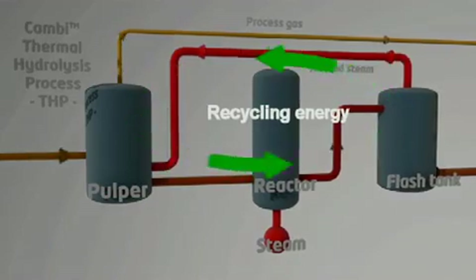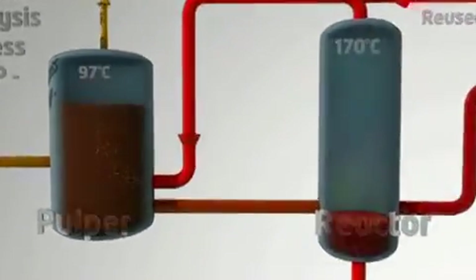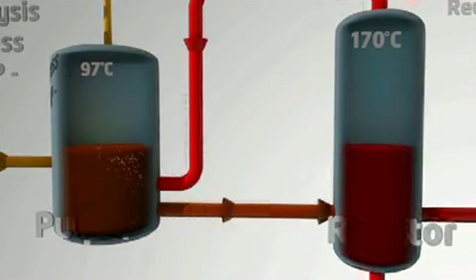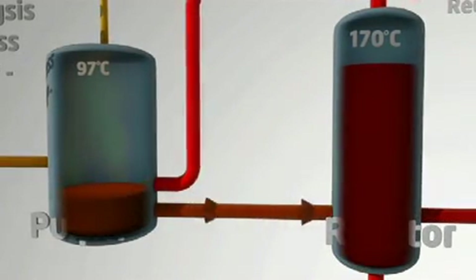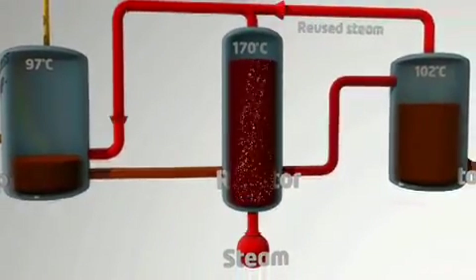The steam is reused in the pulper to preheat the incoming material. The material is then fed in batches to the reactor, where live steam is injected to reach 170 degrees centigrade.